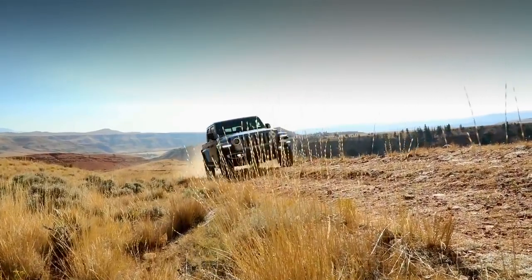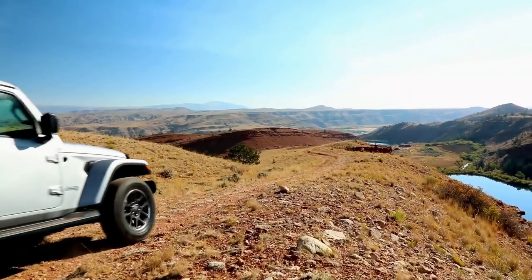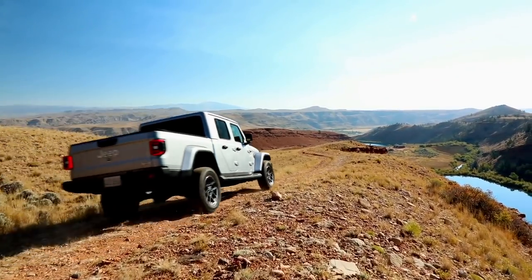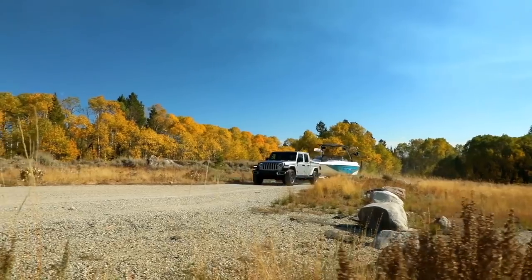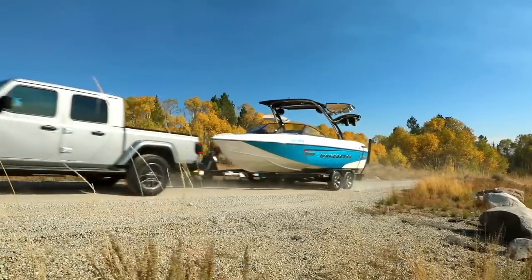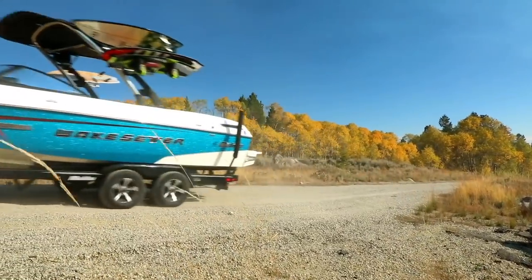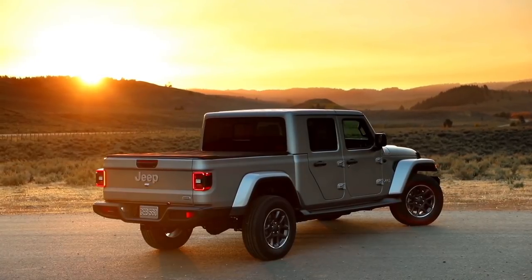Is the Gladiator worth all the hype? Yes and no. Everything great about the JL Wrangler carries over here, including off-road chops and rugged looks. But now you have more usability with a towing capacity of up to 7,650 pounds and a slightly better ride quality thanks to the extended wheelbase. Yes, the Jeep Gladiator is more than just a Wrangler with a bed, but it's the Wrangler qualities that define its personality.